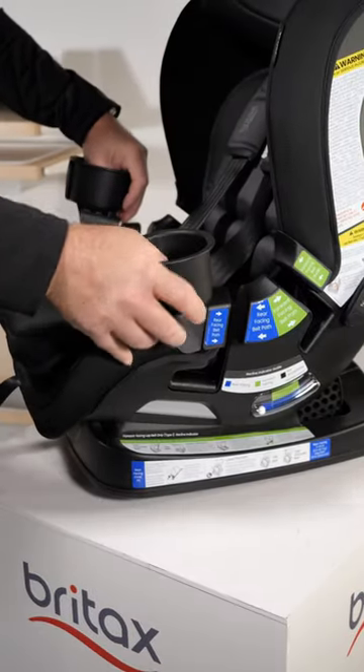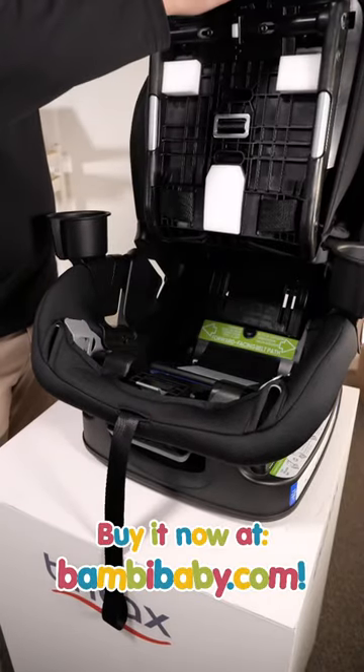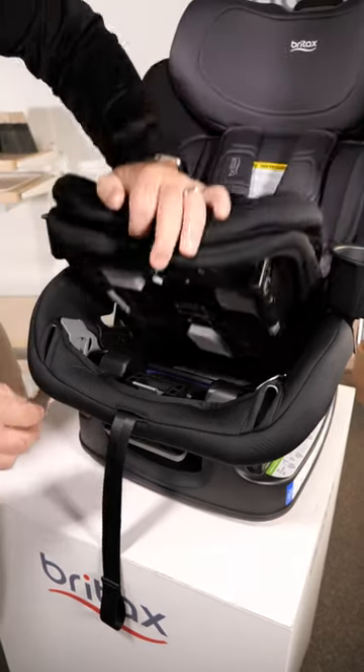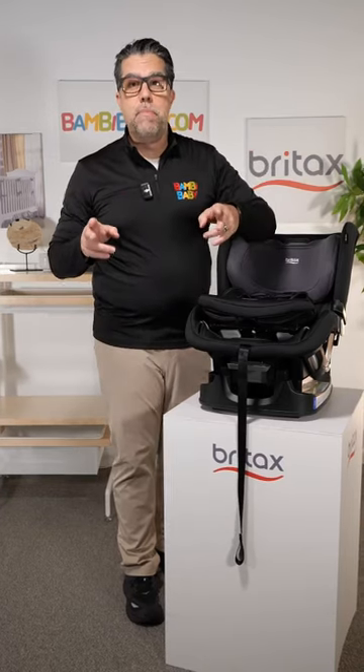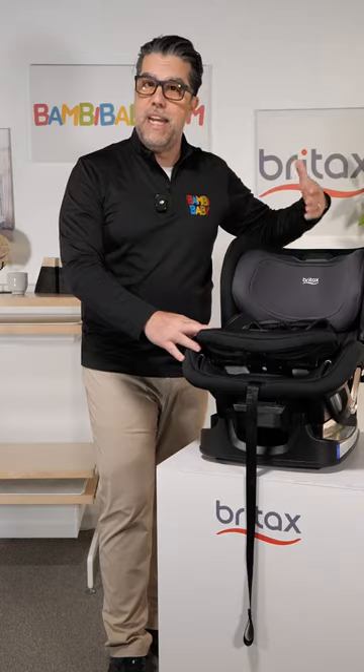It has removable cup holders on both sides and a removable seat pad — just press the two buttons down below and the whole system opens up. You can run your seat belt through and lock it into place. It does have lower anchor capability, but installing it with the seat belt is the preferential way of getting it installed.